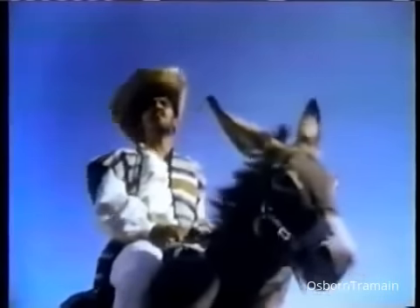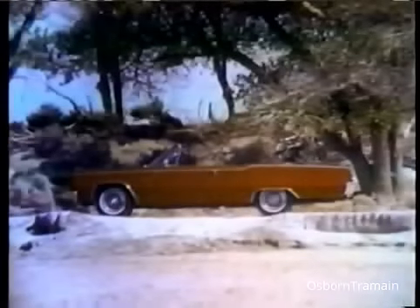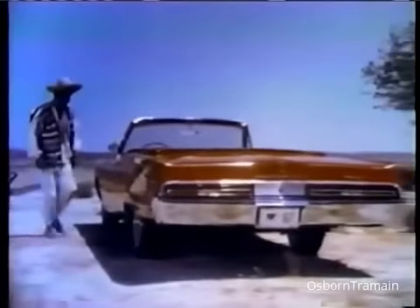No matter where you are, or what you're used to driving, Plymouth is out to win you over. Take the 1967 Plymouth Fury, the beautiful new look in the low-price field.